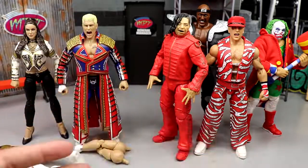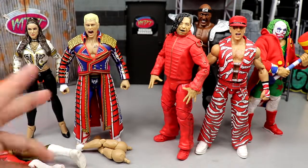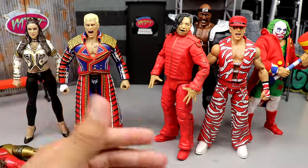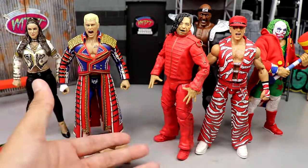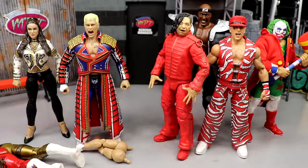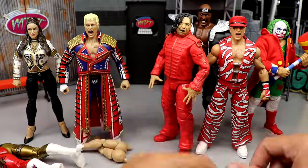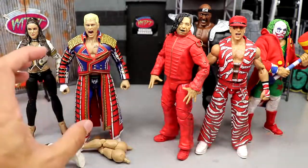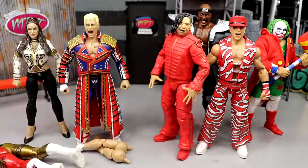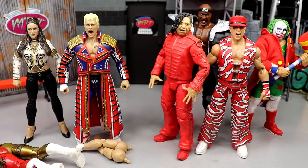This is the dream — the golden era, the renaissance era for wrestling figure collectors. You have two pristine lines going head to head. Mattel released the Ultimate Edition line, then Jazwares comes around with the Supreme line, and now Mattel has to respond to the interchangeable gear and all those bells and whistles. They're pushing each other to be better.